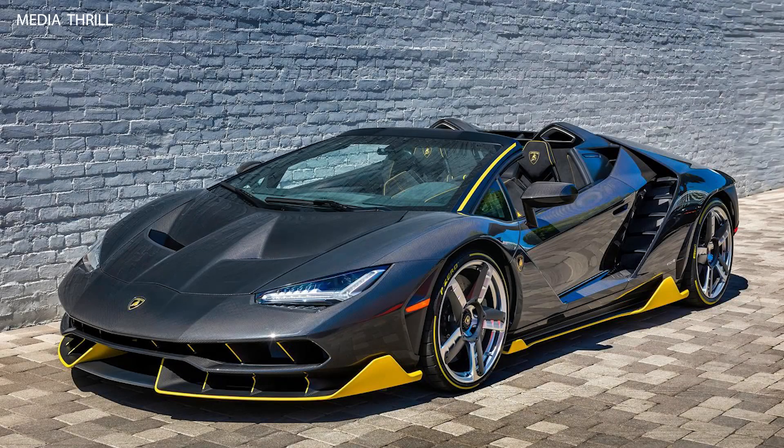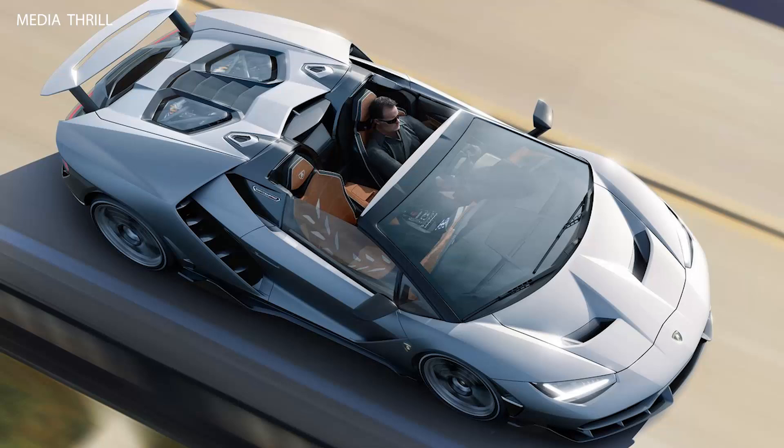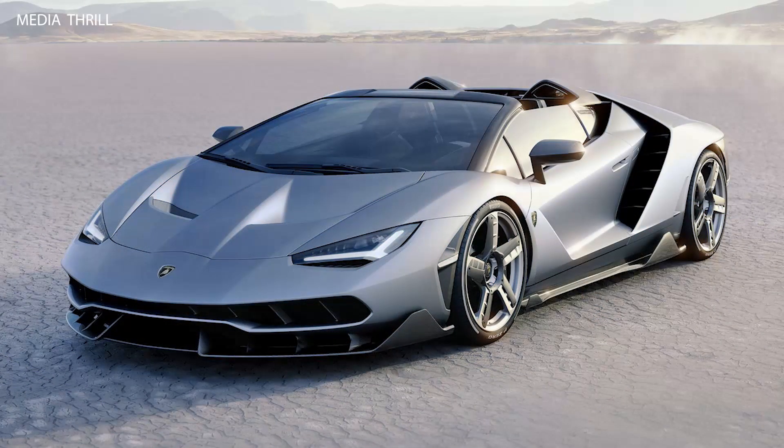The Lamborghini Centenario Roadster, 2017, is a limited-edition, high-performance convertible that celebrates Lamborghini's 100th anniversary. Here are 15 key facts about this remarkable vehicle. Limited production.